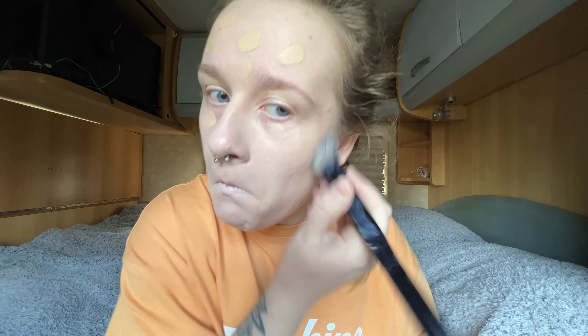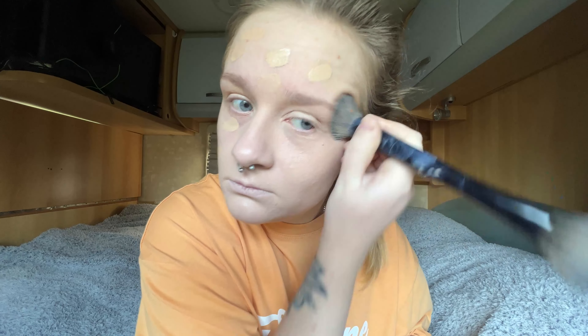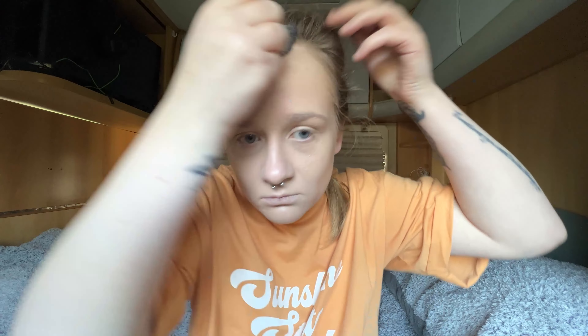I squeeze a tad bit more out and put six blobs on my forehead. I then rub it in with my dual-ended powder/buffing brush which I got from Superdrug for just four pounds. This CC cream comes in three sizes: 12ml for £14.50, 32ml for £33, or 75ml for £55. It is full coverage and contains SPF 50, which is fabulous. I make sure I blend it in the best I can, including into my hairline.